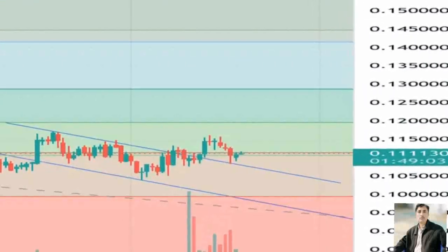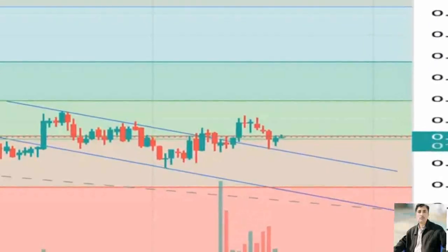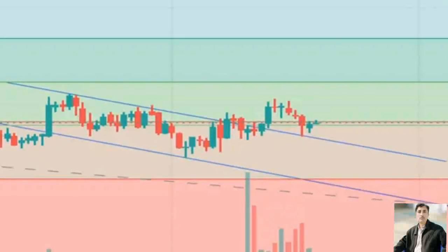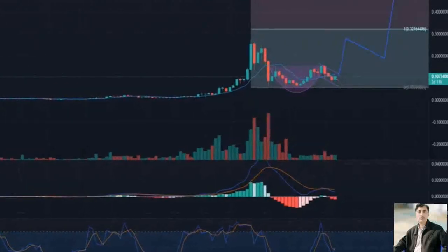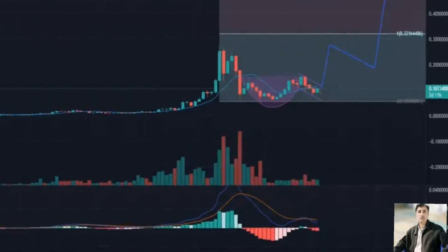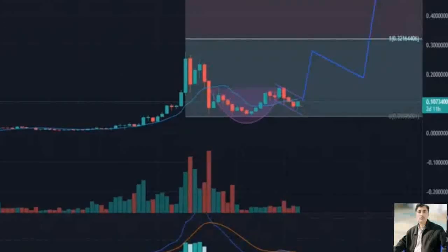However, bulls should be aware that any rejection against $0.118 could trigger a bull trap. If a new column of O's were to form, one of the most ideal bearish setups in point and figure analysis could develop — the triple bottom. The triple bottom would form at $0.106 with an entry one box below at $0.104. The projected zone for short sellers would be a return to the most recent swing lows near $0.084.